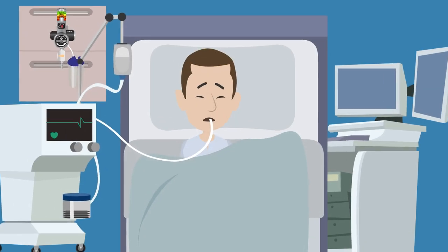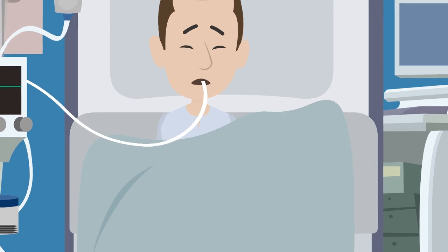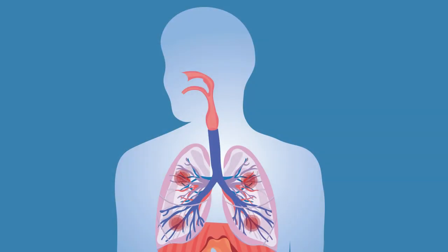An intubated patient has gag and cough reflexes suppressed with medications. During typical breathing, lungs push mucus up to be expelled via the mouth. With intubation, the patient's airway must be cleared at least every four hours via suction to prevent blockage.